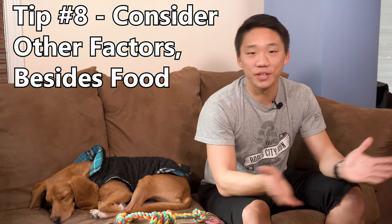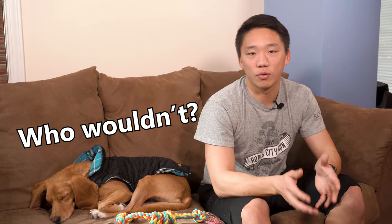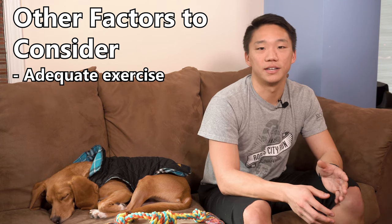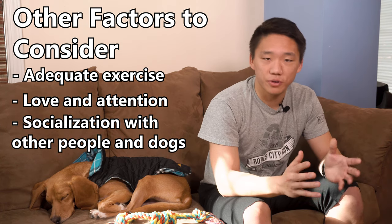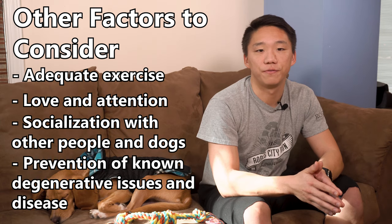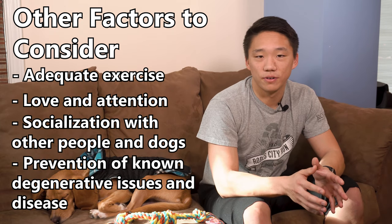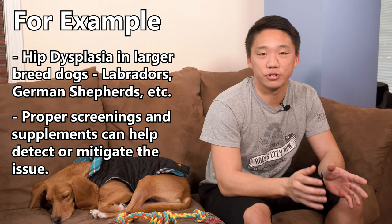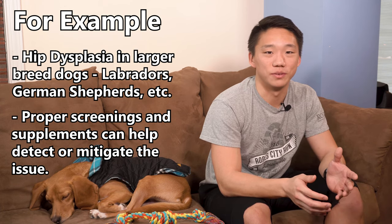Tip number eight: dog food isn't everything related to your pet's health. Generally speaking, when people are concerned with what their dog is eating, they want their dog to have a high-quality, happy, and long life. Don't forget that while food is a big part of their life, so is adequate exercise and love and attention. Be aware of issues that are common with your dog's breed — doing what you can today to mitigate and prevent those issues will likely make a greater difference in your dog's overall happiness than what they're eating today.